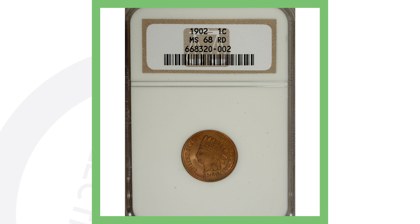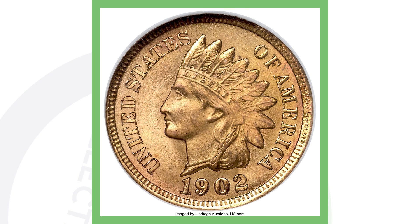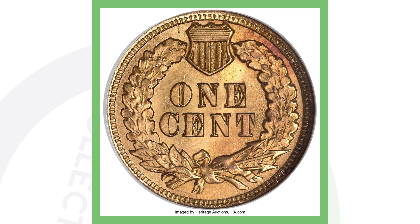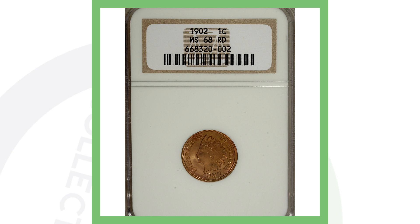I have two coin grading videos on my channel — just search 'couch collectibles coin grading' on YouTube. I'm also going to do another video re-explaining everything, including how to send coins to grading companies and what they look for. This 1902 Indian head penny is an extremely high-graded, almost flawless coin at Mint State 68. You can see in the images that it's just super nice, and because of that grade this penny sold for over $13,000 — compared to an $85 penny of the same year.